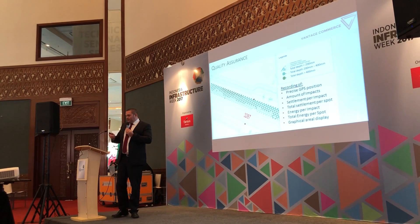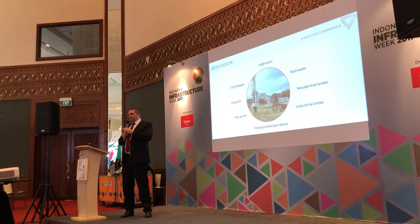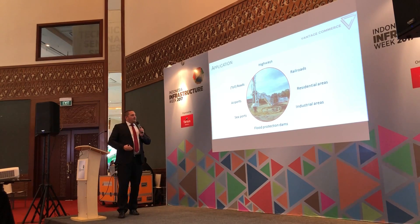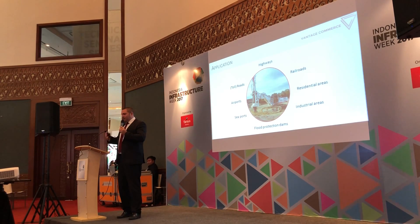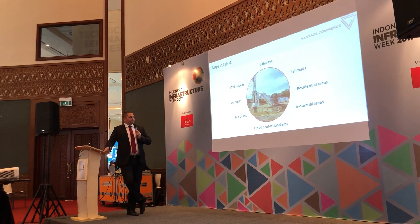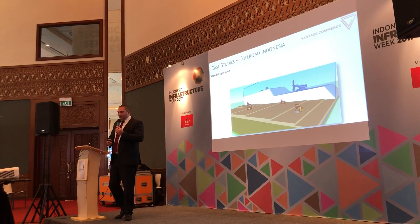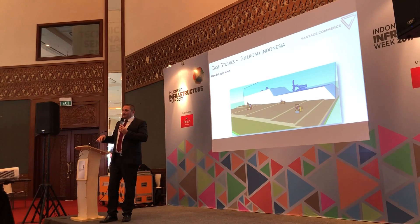Where can we use this? A common application is every larger area — you would not use this for your own garden project, but you would use it for highways, railroads, seaports, and airports, wherever you have a wide range to stabilize and improve. We have a case study from Indonesia comparing different types of compaction when it comes to building a highway.